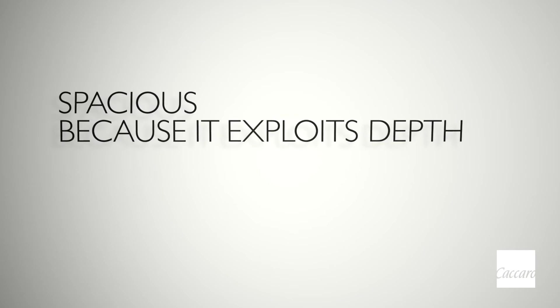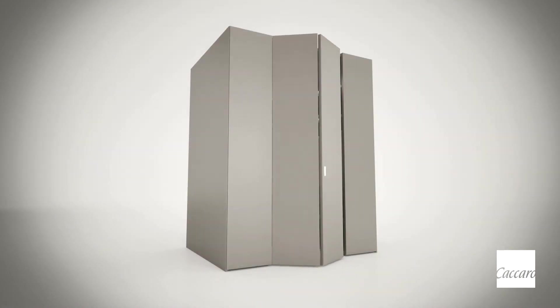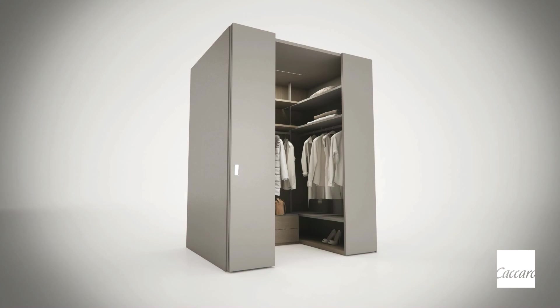Spacious because it exploits depth. Compared to traditional wardrobes, Camarino Dressing Box stands out from the crowd. Even though of smaller width, it has the same storage capacity because of its depth extension. This is no miracle — just the ability to reinvent space.